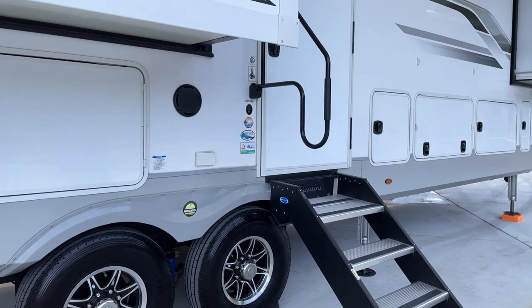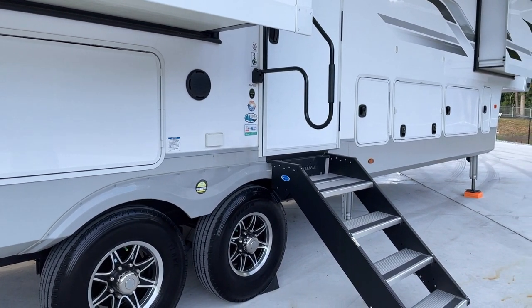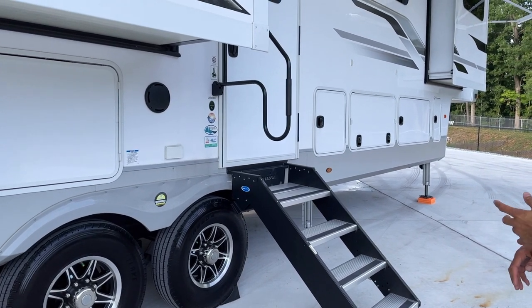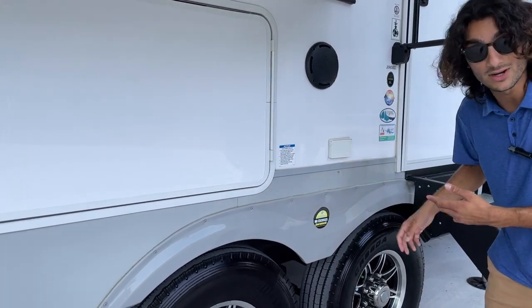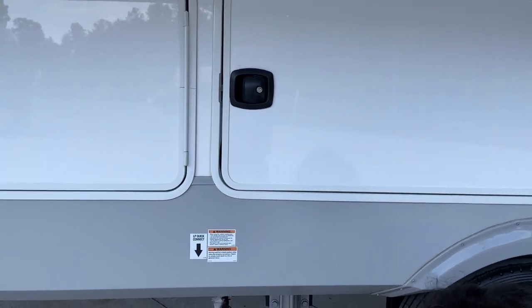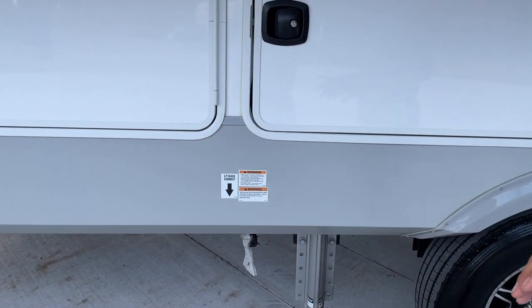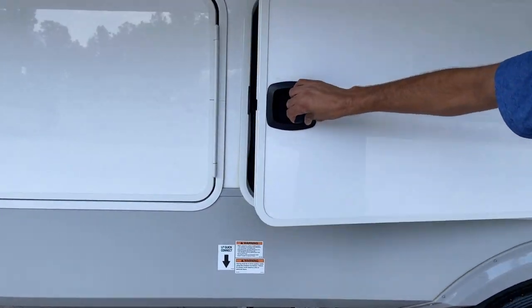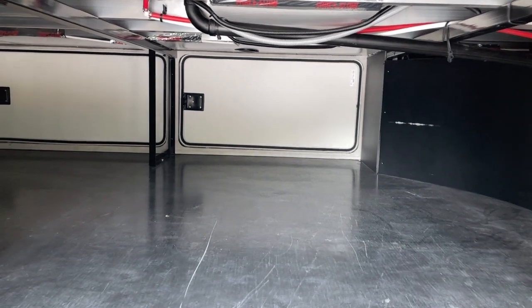There are external speakers, so you can play radio or Bluetooth music outside and rock out. There are also external power outlets and a propane quick disconnect right down here, so you can easily set up a grill, flat top, or griddle. Now this is the crown jewel of the storage space.